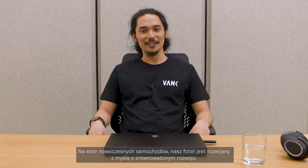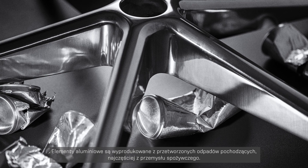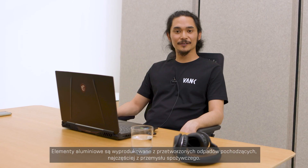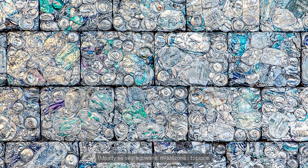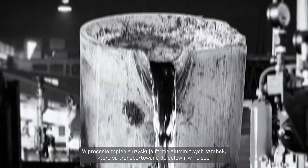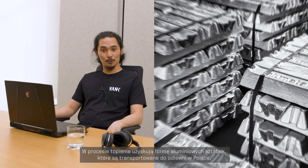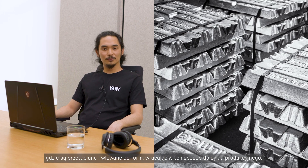Like in modern cars, we've introduced sustainable chair elements. The aluminum parts of the chair are made of recycled waste sourced from different industries, mostly from the food industry. The material is segregated, crushed and melted. Once it is processed into aluminum bars, the bars are sent to foundries in Poland where it is melted and poured into molds, making its way back into the production cycle.